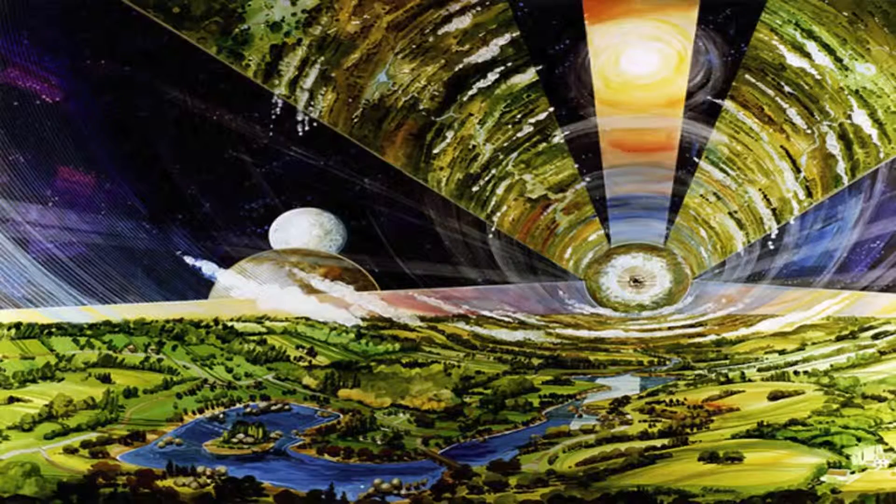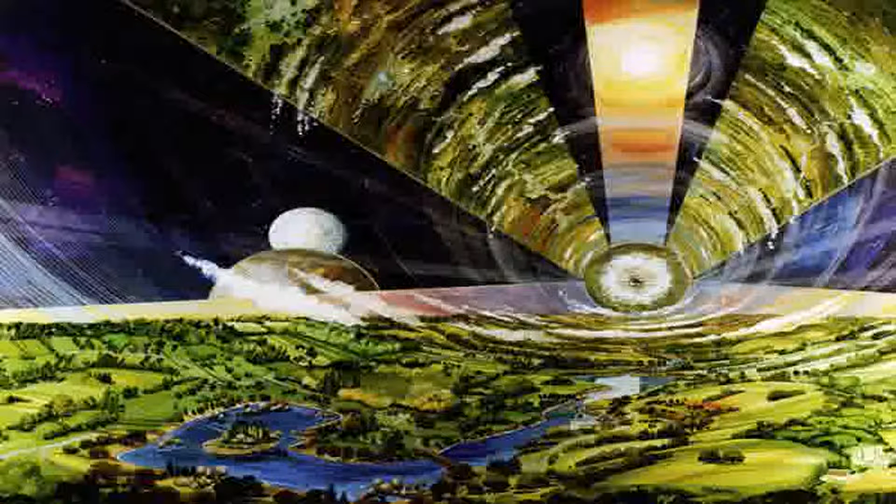At number 4, it's free-floating O'Neill cylinders. An O'Neill cylinder is a massive tube — 32 kilometers (20 miles) long and 8 kilometers (5 miles) in diameter — that rotates to simulate gravity.